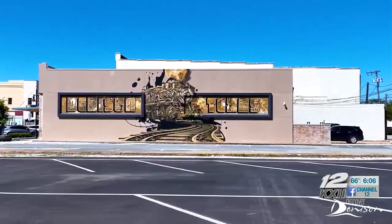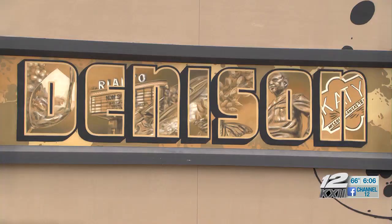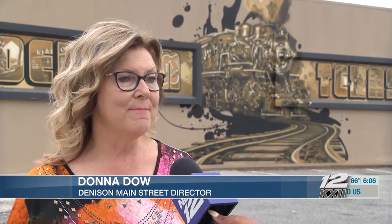I rounded the corner and saw it for the very first time and it took my breath away. Over 150 murals grace the walls of various buildings in Denison's historic downtown district. It's celebrating our heritage and telling that story with public art is something that it's available anytime for people to come and see.